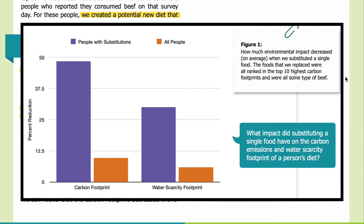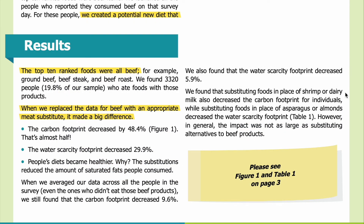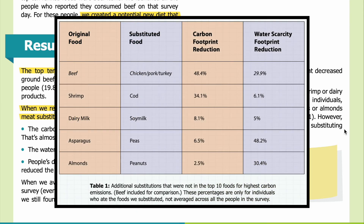We found that substituting foods in place of shrimp or dairy milk also decreased the carbon footprint for individuals, while substituting foods in place of asparagus or almonds decreased the water scarcity footprint. However, in general, the impact is not as large as substituting alternatives to beef products. Table 1 shows examples of additional substitutions not in the top 10 foods for highest carbon emissions, with beef included for comparison in the top row in italics. These percentages apply only to individuals who ate the substituted foods, not averaged across all survey participants.